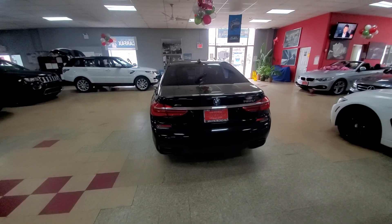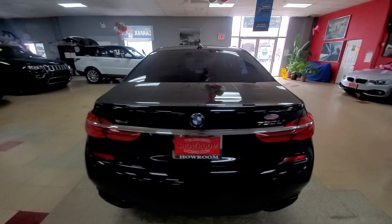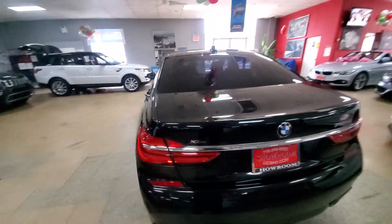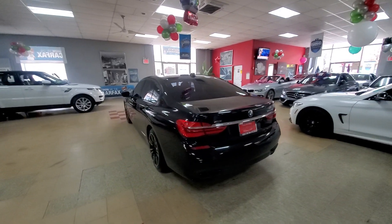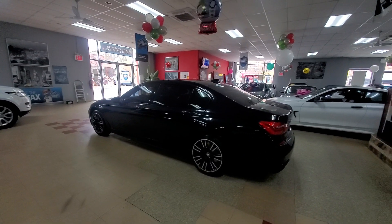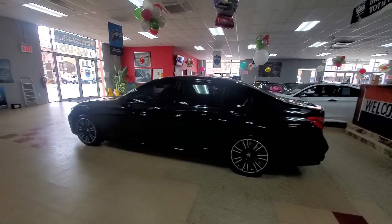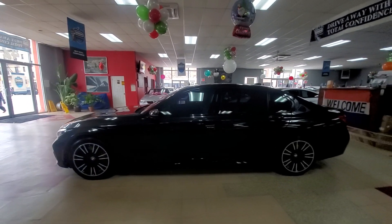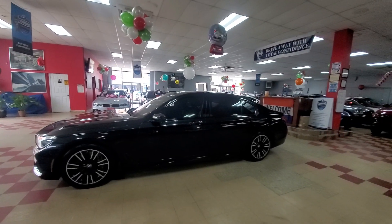I'm going to show you a 2017 BMW 750Li xDrive M Sport. This is definitely the nicest, most loaded car I've ever had here. I made a video a while back on the 750 as well — a blue one — and at that time I called that the dictator special, the most loaded car I'd ever had. This one makes that one look like a crackhead's car.